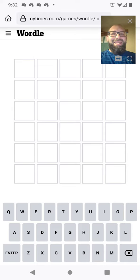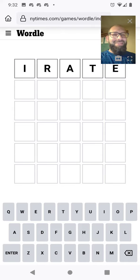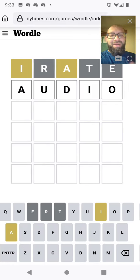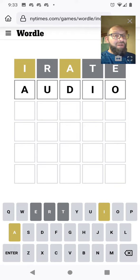Join me in solving world 397. Still opening with our RATE. I found an I and an A — I've done this before, but I still need to try and find where they're at. I also like to try the O and the U, so AUDIO.